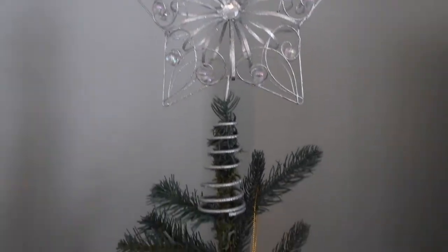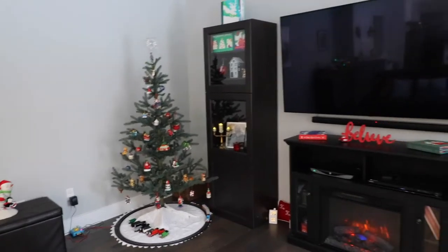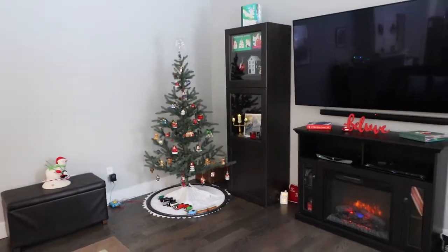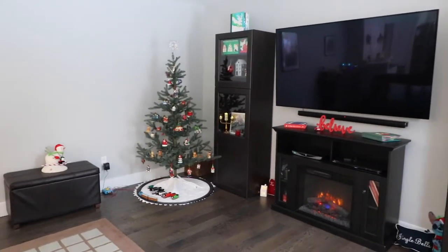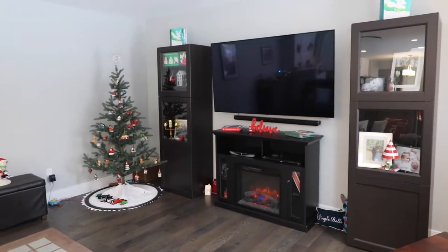Here's a good overview of everything in the family room — super fun and festive!